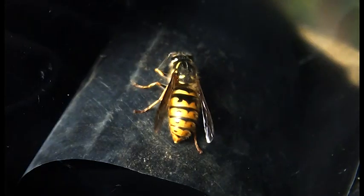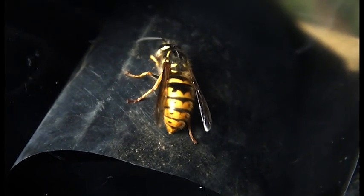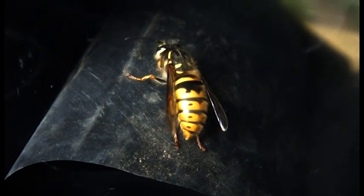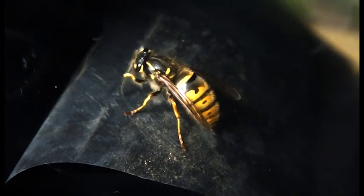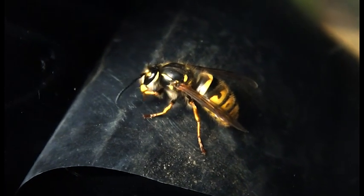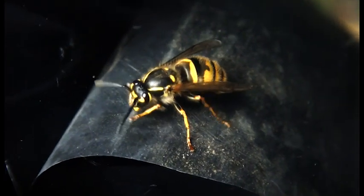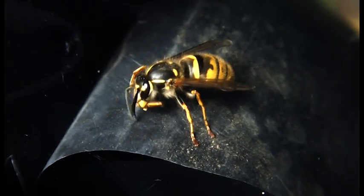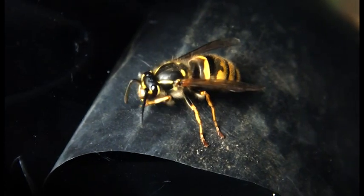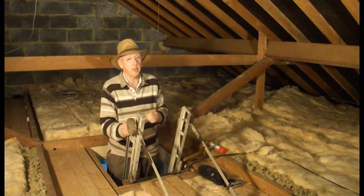I'm reminded of it because I caught a queen today coming into the house. This is now autumn, obviously looking for somewhere to hibernate over winter. They tend to go into materials somewhere — top of curtains, under the bed, who knows where — but they seem to disappear, hoping to overwinter. Then in the spring they wake up and want to build a nest, and they seem to come to my loft. I'm not quite sure why.